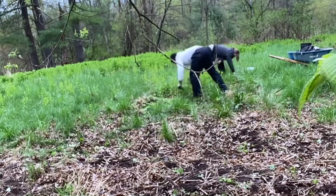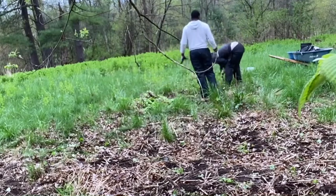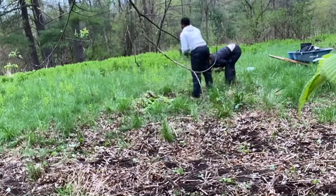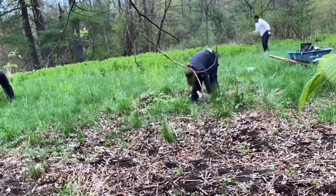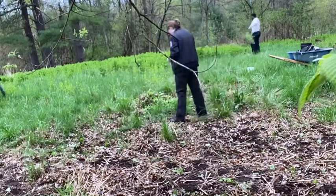Pulling garlic mustard disturbs the soil, which causes seeds to have a better chance of taking hold. This is why, after we worked, Gabe distributed a bunch of wildflower seeds to hopefully counteract the seeds left behind by the garlic mustard. According to the Nature Conservancy, garlic mustard originated from Europe and came over with colonists for herbal uses and erosion control.